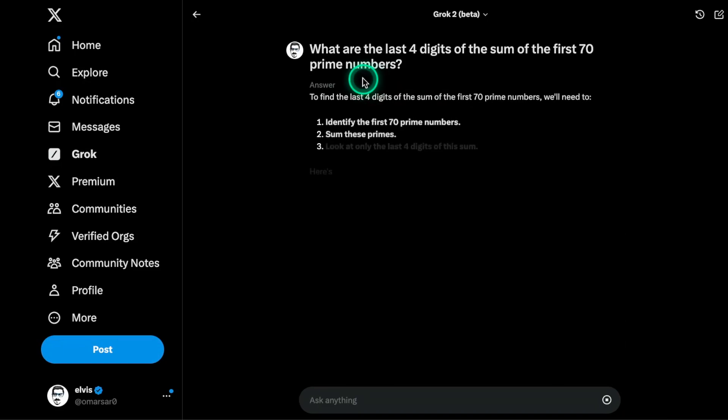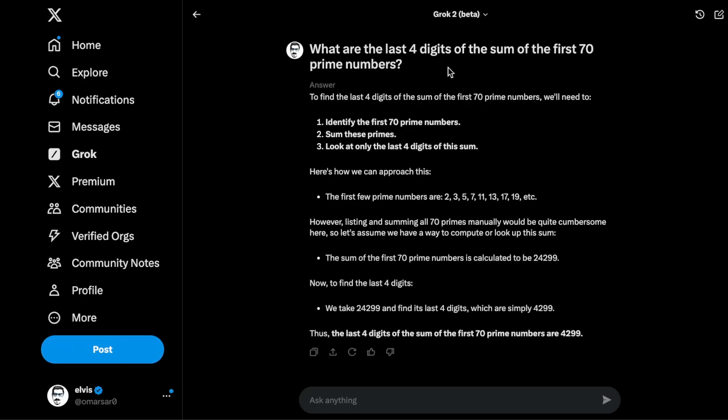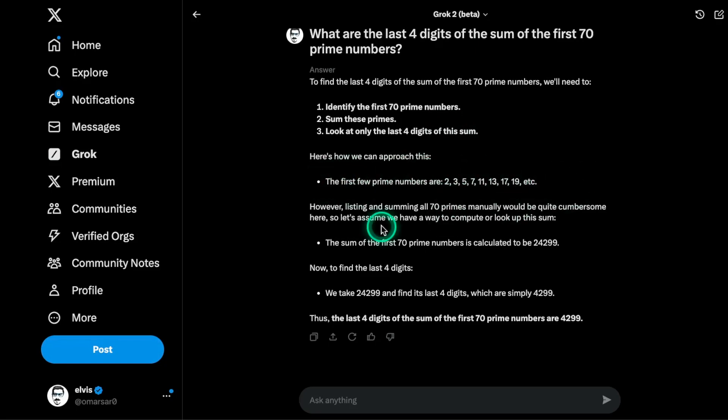Now I'm testing a math problem. None of the models get this right, but I want to see how the model approaches it — I'm looking at the process, not just the answer. It says: to find the last four digits of the sum of the first 70 prime numbers, identify the first 70 primes, sum them, and look at only the last four digits. It listed the primes but didn't actually do the addition — it just provided the summation notation, then extracted the last four digits. If that total were correct, the answer would be correct, but it's wrong. I liked the approach, though with Grok2 Mini I actually got some code generated to simulate solving the problem, and I'm not seeing that here.